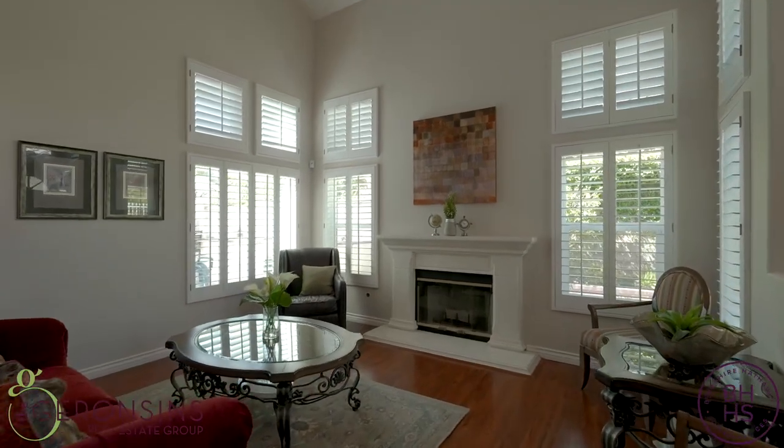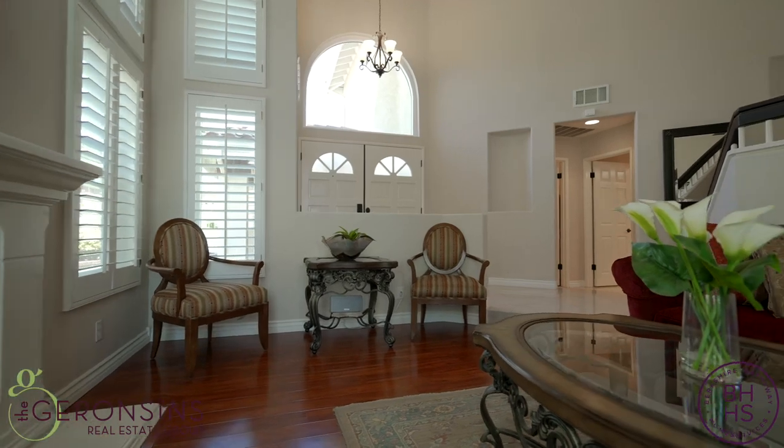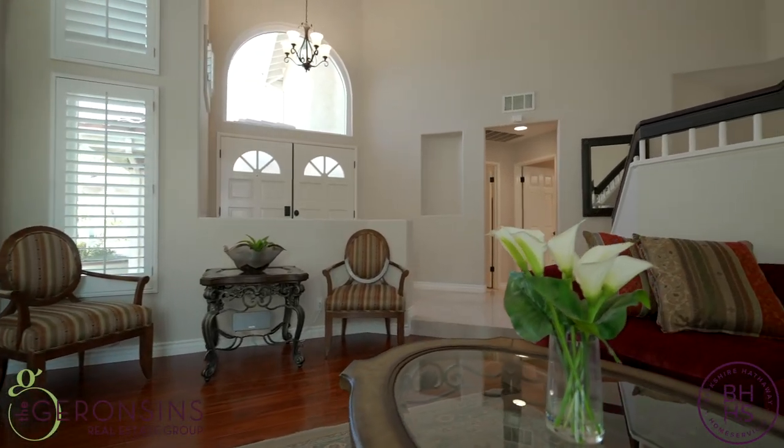Upon entry, you are greeted by these voluminous ceilings and loads of windows that just bring so much natural light into this home.